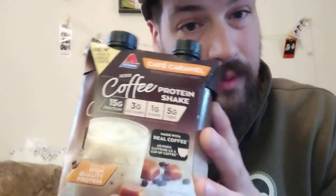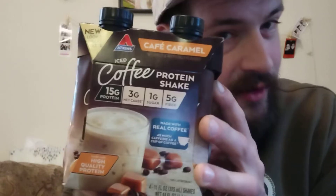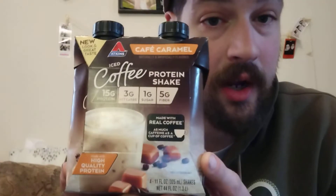This protein shake advertises 15 grams of protein, which is not as much as a Premier. 3 grams of net carbs, 1 gram of sugar, and 5 grams of fiber — that's what they're advertising on the package as the most beneficial. It's made with real coffee and has as much caffeine as a cup of coffee. That's wild. With this package you get 4 high quality shakes.